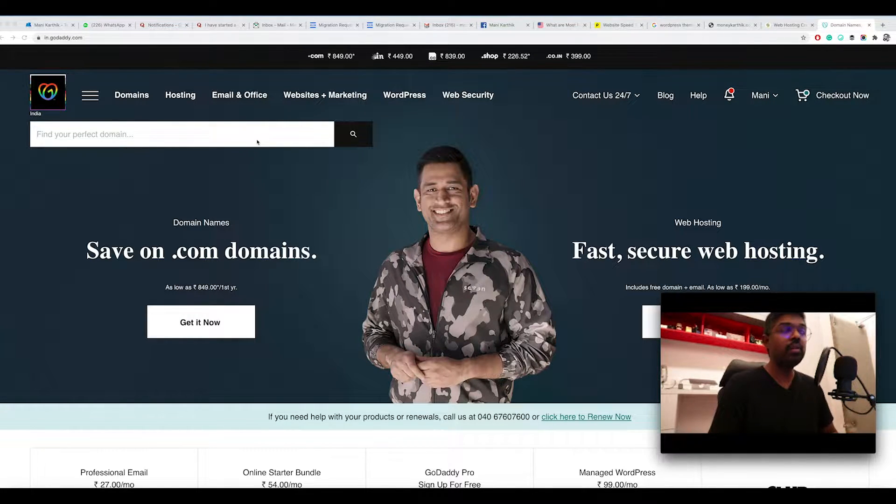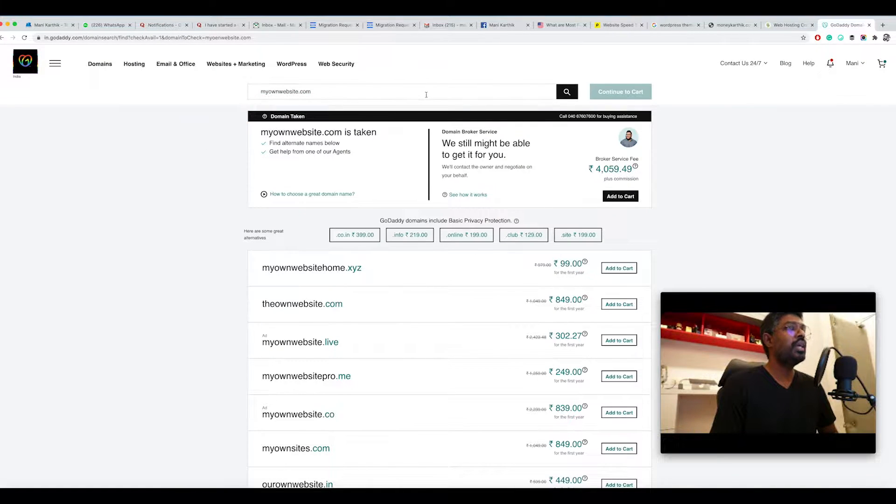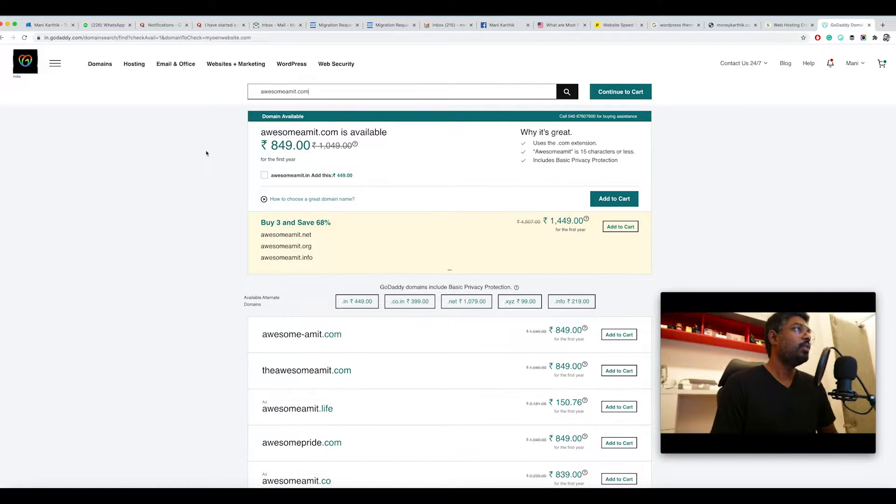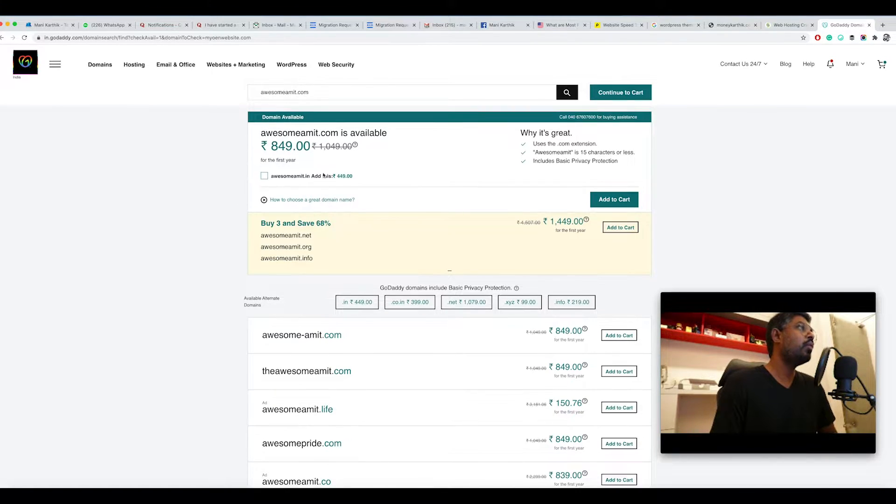Go to GoDaddy.com and type in whatever domain name you want to check if it's available. It will tell you whether the name is already taken by someone else. In this case it's already taken, so you'll have to be creative. For example, if your name is Amit, try something like 'awesomeamit.com'. A lot of common names won't be available because somebody has already taken them, so you have to get creative.